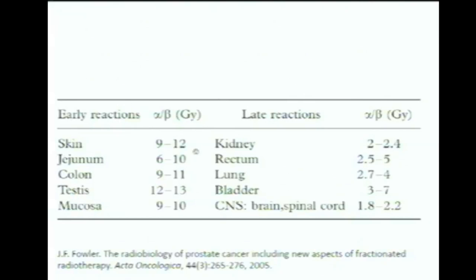I've included a table showing alpha-beta ratios for some normal tissues. The ones we're most interested in are the rectum and the bladder — the vital organs surrounding the prostate. The rectum has an alpha-beta ratio of about three gray, between 2.5 and 5, and for the bladder it's a little higher, so they're about the same.